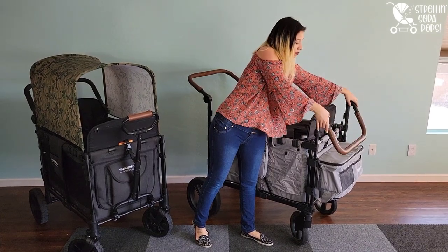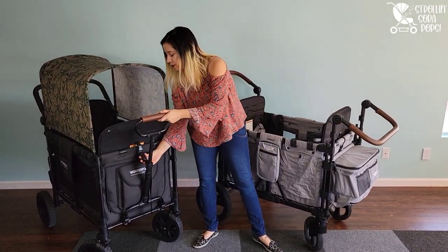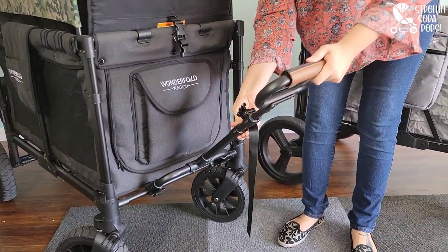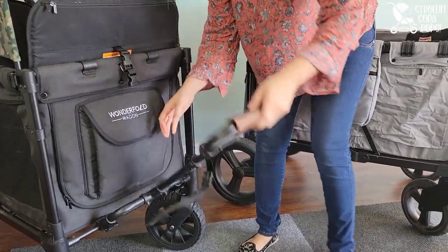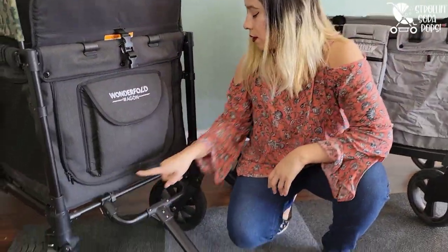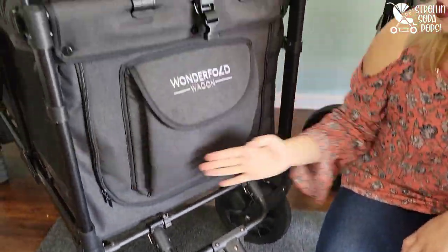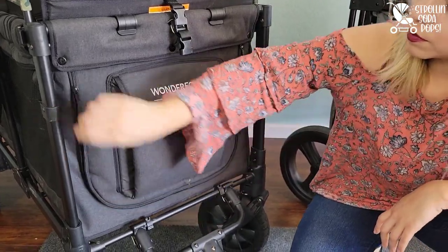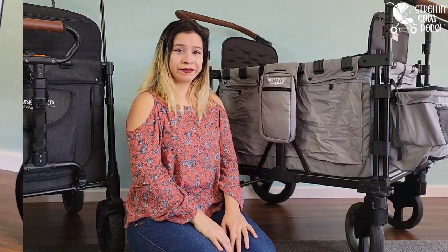One of the things we prefer on the W4 over the Keenz is the pull option. On the Wonderfold it's an add-on accessory, but we really love it — it's adjustable and it's a more comfortable method of pulling. You can adjust the strap and the height, and it's really easy to take on and off the wagon as they have a quick release option. The Wonderfold also has a doggy door that the Keenz does not have, which is a really great feature.